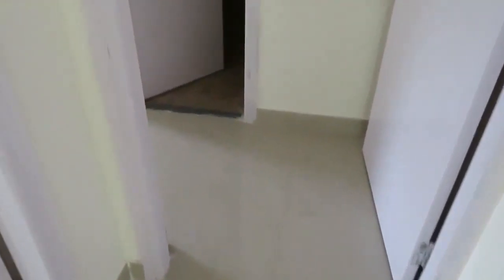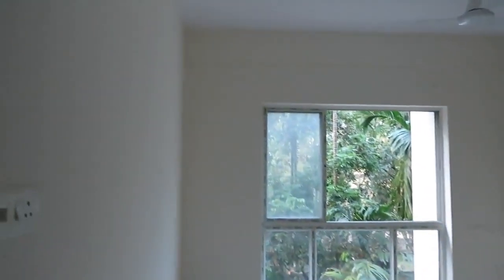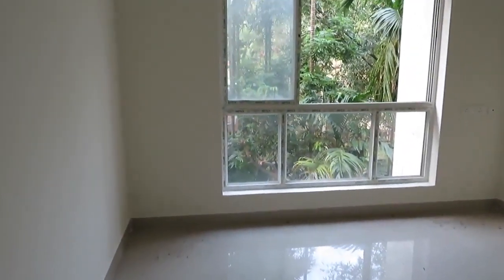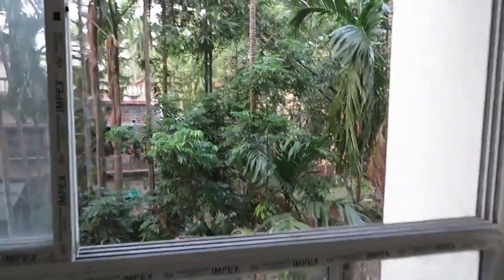Now we are entering into the third bedroom, or master bedroom. This is the attached toilet space with separate space for bath, commode, and basin area. This is the beautiful master bedroom — you can see it has a size of 12 feet long into 10 feet, with another French style window.